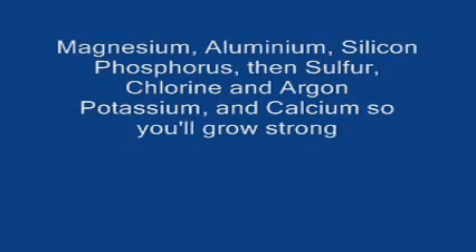Magnesium, aluminium, silicon, phosphorus, then sulfur, chlorine, then argon.